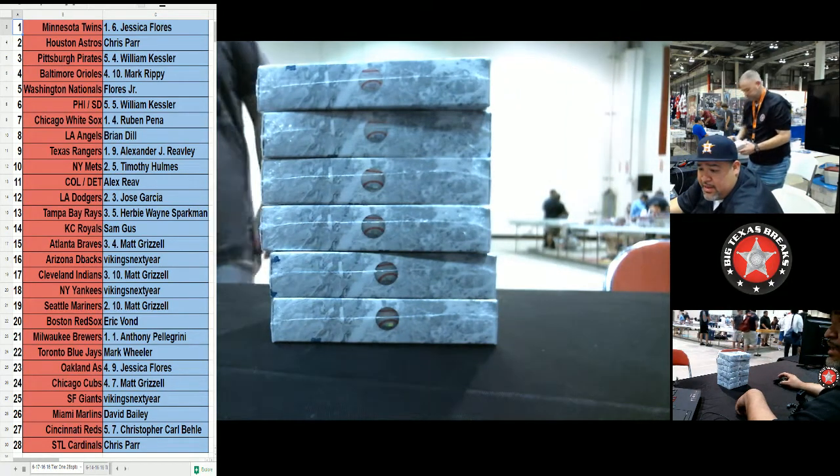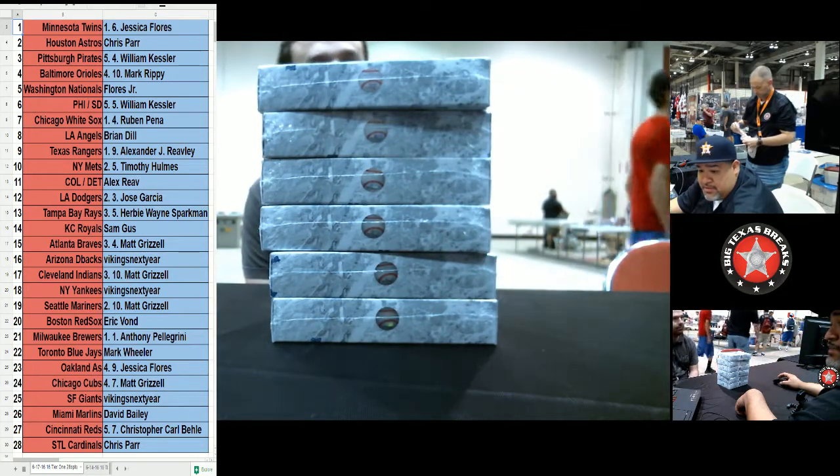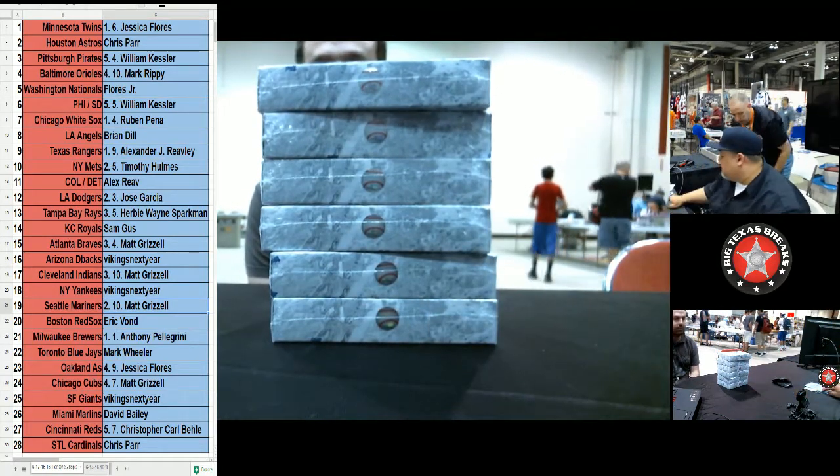What's up, BTB here doing a 2016 Tier 1 half case break. Teams have been randomized in the previous video. There they are — no trades went down. Go ahead and study them, but I'm going to go ahead and start off with the first box.